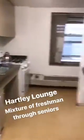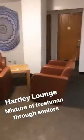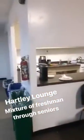So before I head out I wanted to show you all my room. I have a single in Hartley, which is a mixture of freshmen, sophomores, juniors, and seniors. We have a super pretty view of the campus. I also wanted to show you our lounge in Hartley. It's a super big lounge and it's only for about 10 of us, so that's another benefit of living in Hartley.